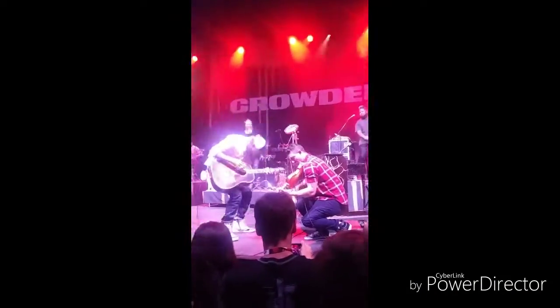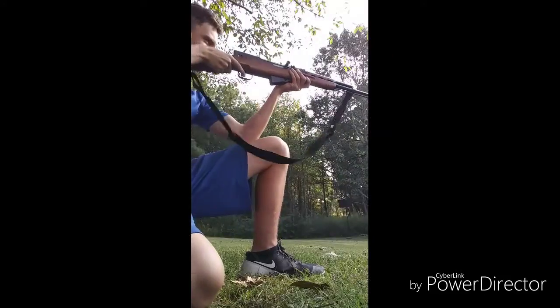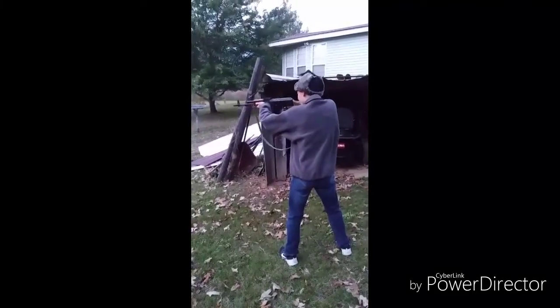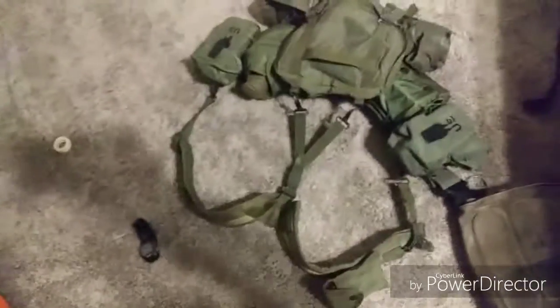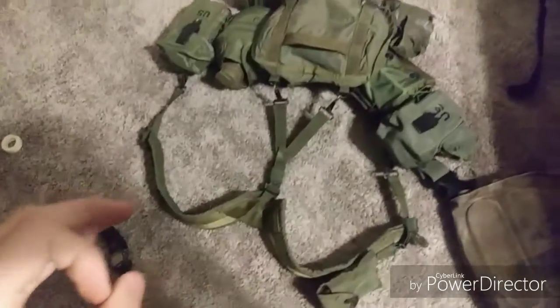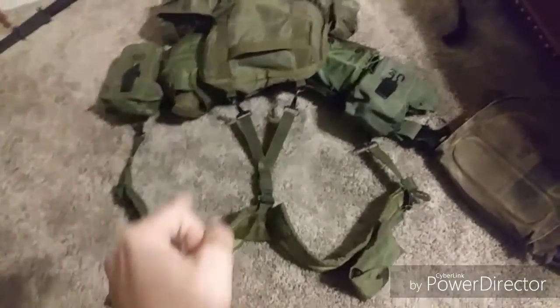I'm Hayden from Alabama Outdoors, and this is Alabama. What is up guys, it's Hayden back here again with another video from Alabama Outdoors. Right now we're going to be going over my Alice Pack gear, or second line gear, for the upcoming M. Milsom West event.